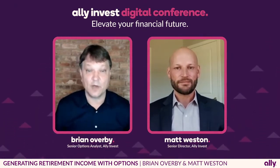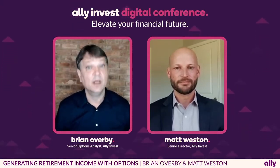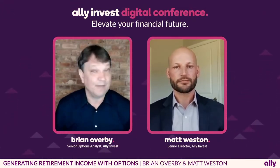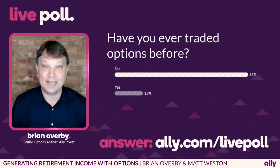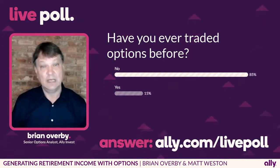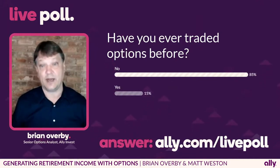So Matt and I are going to be talking about how to generate retirement income with options. But before we get too far, we have a poll for you, and this one's going to be a very simple poll: have you ever traded an option before? And while you're thinking about that, I'm going to go into my PowerPoint on how to actually do a covered call strategy in a retirement account.